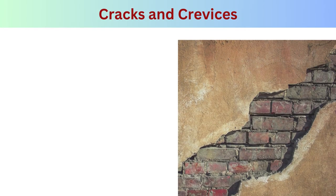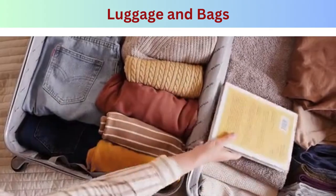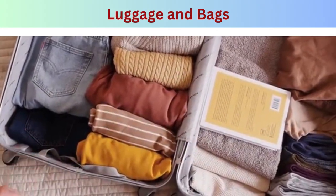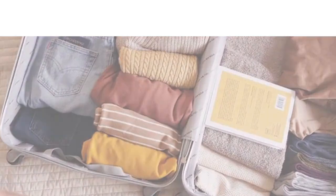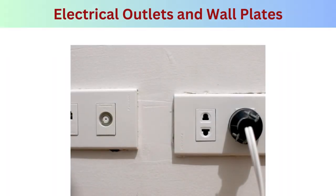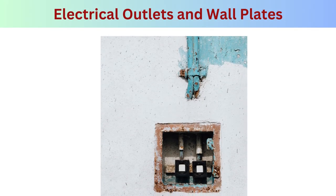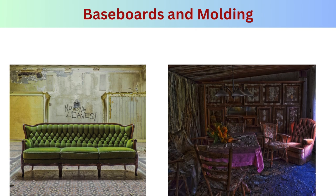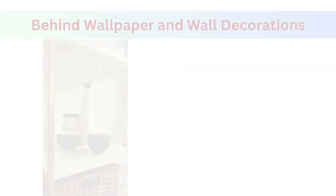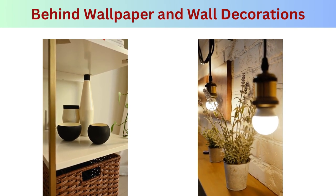Cracks and crevices: bed bugs are expert hiders and seek out cracks and crevices in walls, floors, and furniture as hiding spots during the day. Luggage and bags: bed bugs can hitchhike on luggage, backpacks, and bags. Electrical outlets and wall plates can also serve as entry points into walls. Baseboards and molding provide harborages especially if loose or with gaps, and bed bugs may hide behind wallpaper or wall decorations if they can access the space behind them.